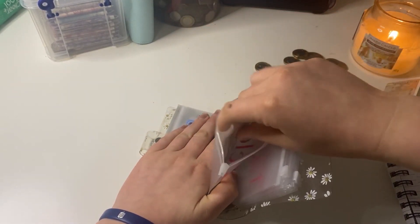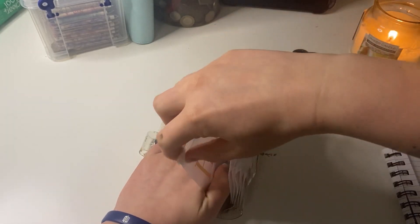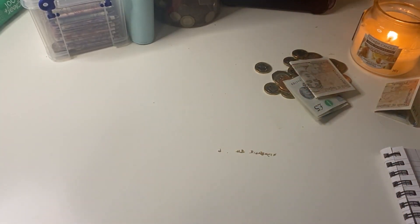Sorry, I have to cover my card. Okay, that's my wallet unstuffed.